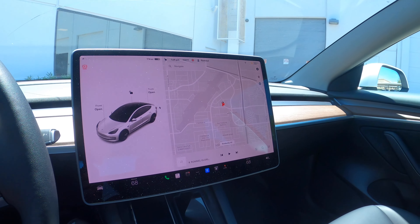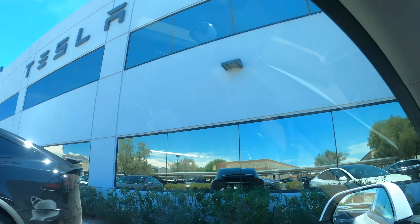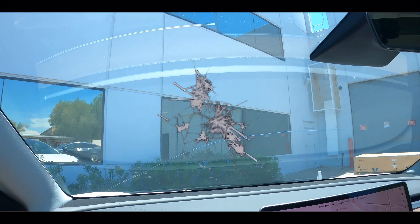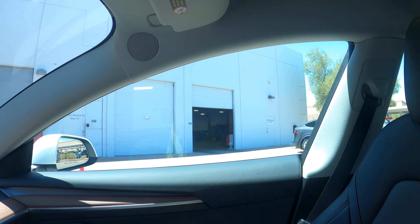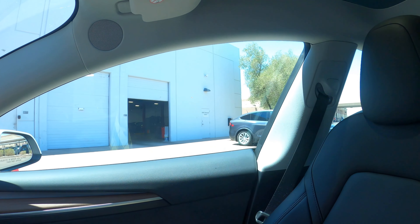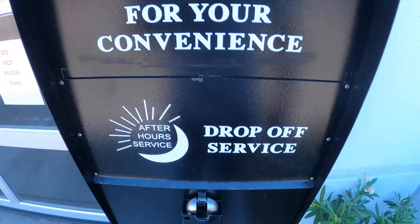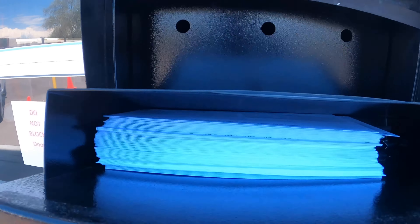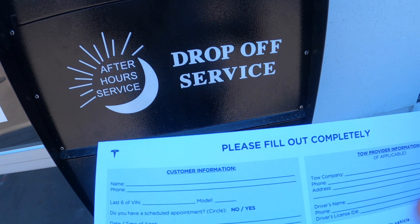Many hours later, we are now here at the Tesla Service Center. The only thing I have to do is drop off my key — they said right on that black box on that corner. So let's do that. I got my key, got an envelope, and just have to fill this out.